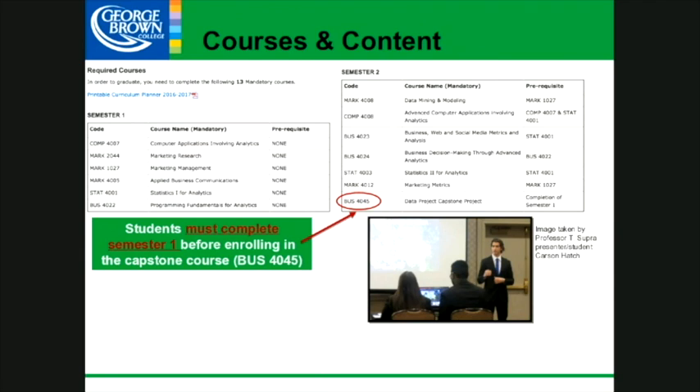In semester one, you'll take six courses from September to December — so it's extensive and heavy, with lots to do. There are things due in each of these courses every single week. We have a location where faculty come in and facilitate you as well.